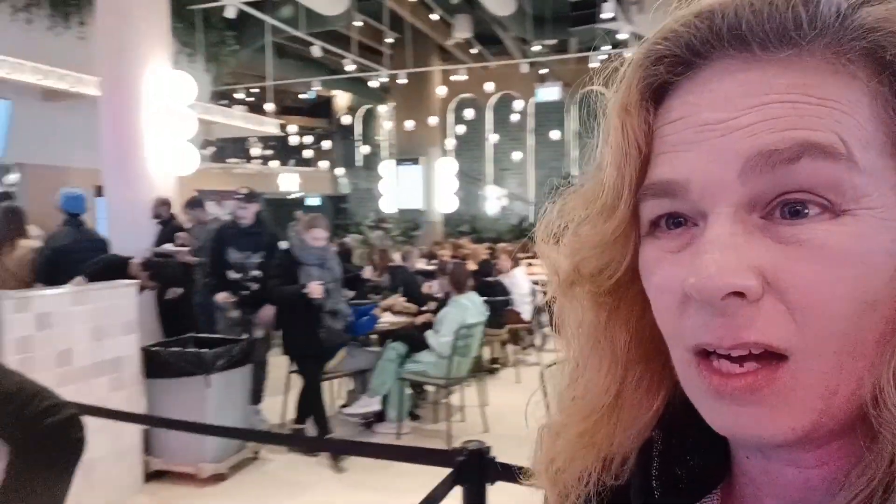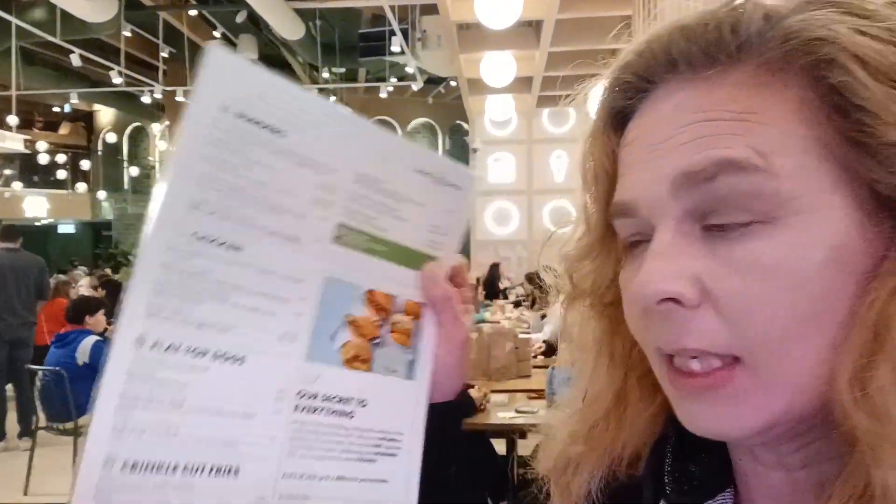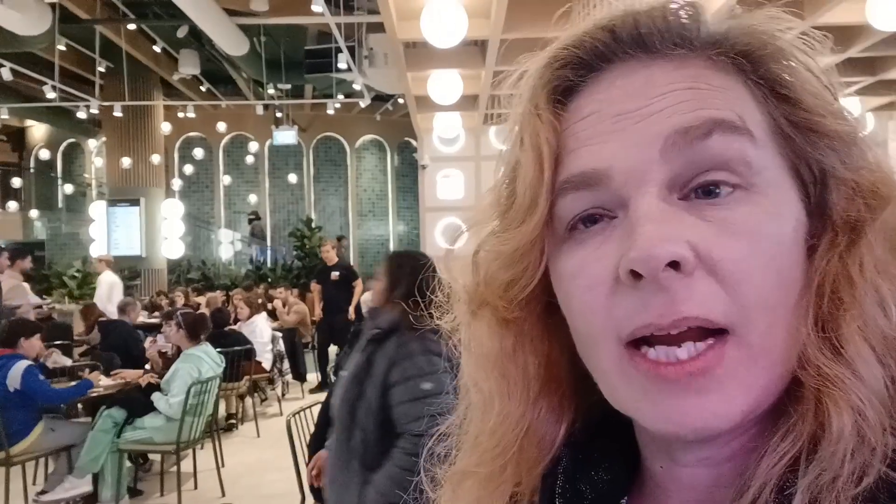It wasn't much of a wait. I'm inside, and upon entry they give you a menu so while you're waiting in the lineup you get to decide what you're having. I'm definitely going to be trying their hamburger, because apparently that's the reason they came to Toronto. They are a US-based restaurant and this was their first Canadian location, and I heard they're opening two more new locations in Toronto this week.